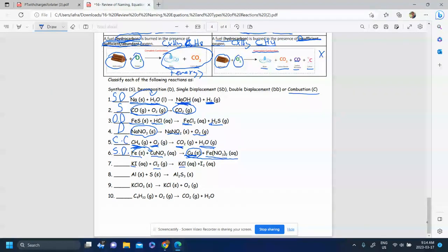KI plus Cl₂ produces KCl plus I₂. It's not synthesis, not decomposition, and it doesn't look like combustion since there are no hydrocarbons or oxygen. We have a single element — Cl₂ — that kicked the I out. I is now alone, and K and Cl are together. Because something is still alone, this is a single displacement reaction.